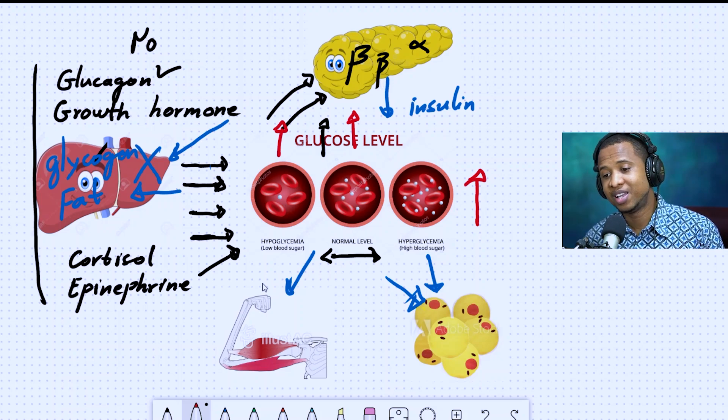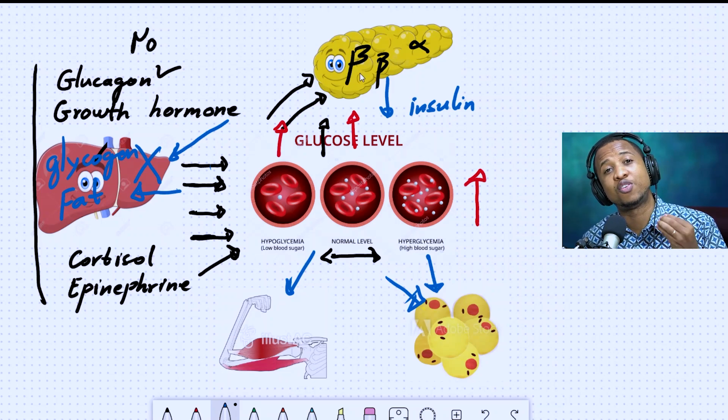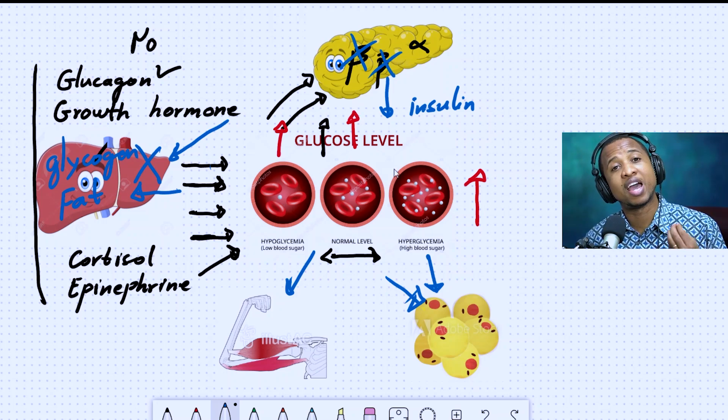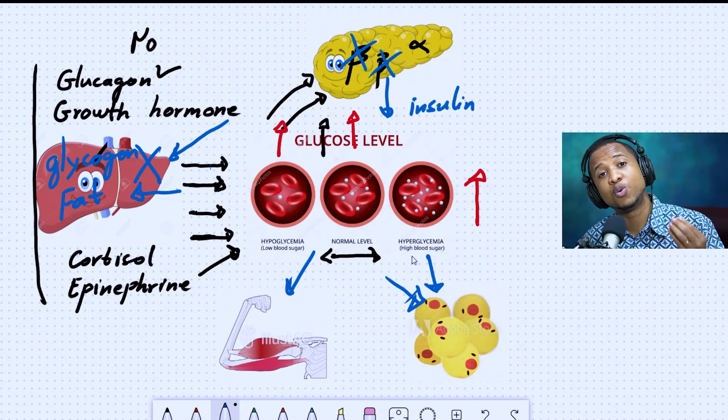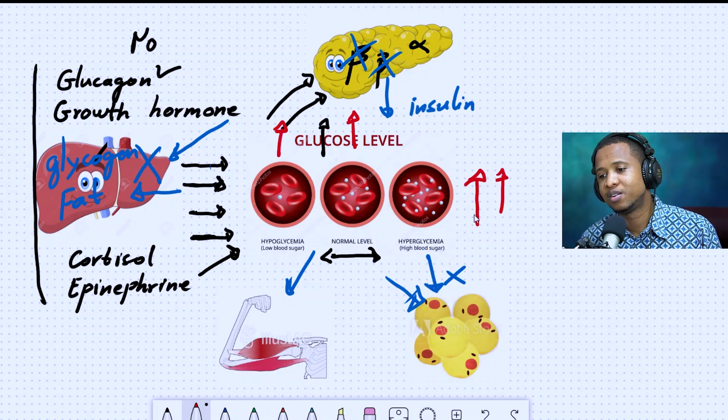So what happens with patients with diabetes? If you have type 1 diabetes, that's straightforward — we know that your immune system destroys your beta cells, so you don't have insulin, and none of those regulatory steps happen. For type 2 diabetes, you have two problems. The first is insulin resistance — your cells will not respond to insulin, so insulin comes, nothing happens, and your glucose stays high.